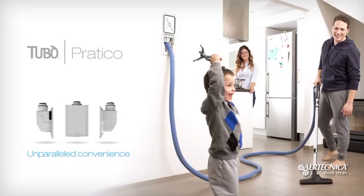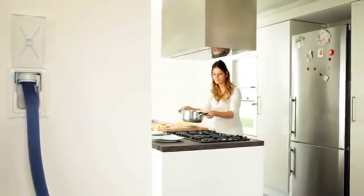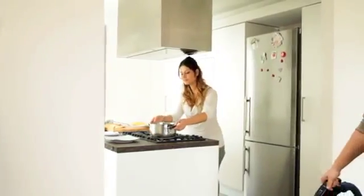Pratico is a new solution simplifying the cleaning of rooms, which completes Tubo, the innovative AirTechnica central vacuum system used to clean rooms and improve the air we breathe.